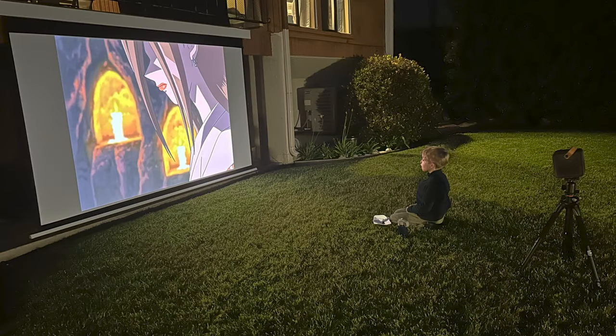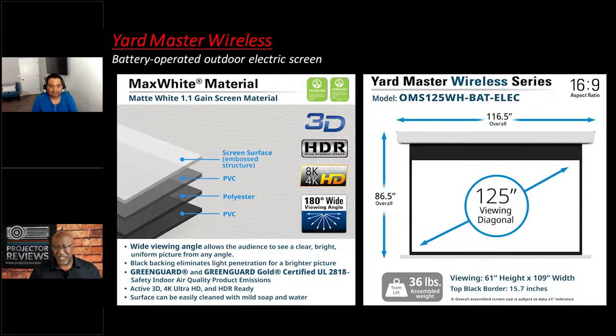I'm actually getting ready to review this screen — Jaime was nice enough to send it to me, and I was excited to see it was battery powered, because one of the biggest challenges about using an outdoor screen is where you're going to get power. Being able to dismount this and just charge it every once in a while is great. It comes with a charger you plug into the left-hand side. At 200 cycles up and down, for many people that's a couple of months — you can charge it up and use it every night during the summer.